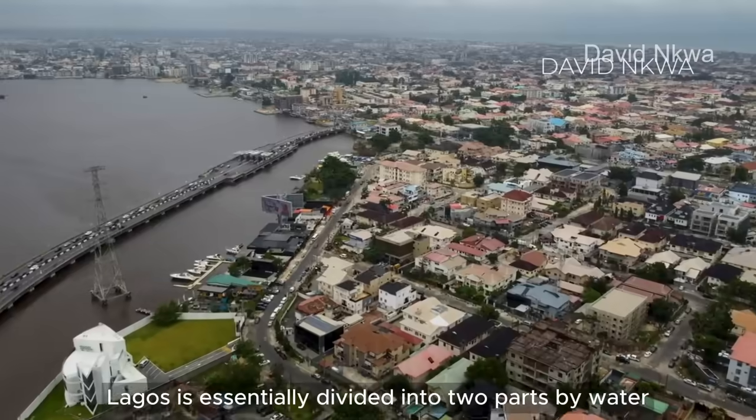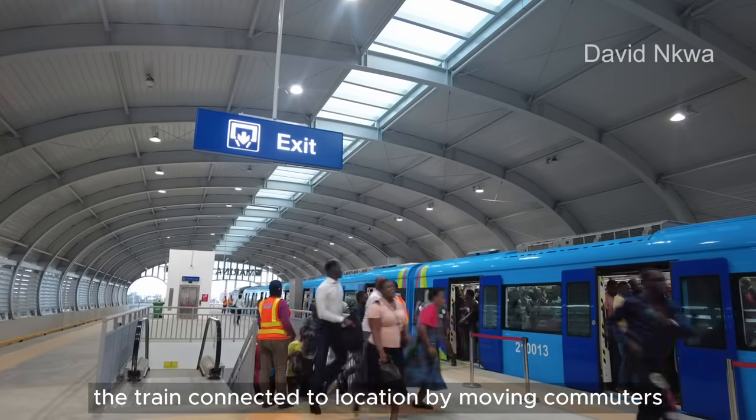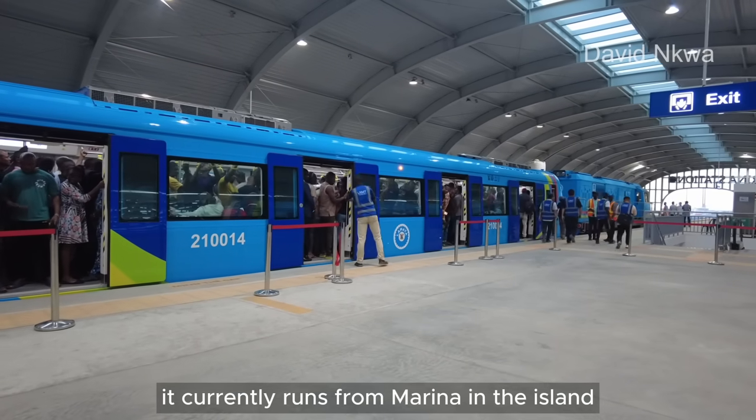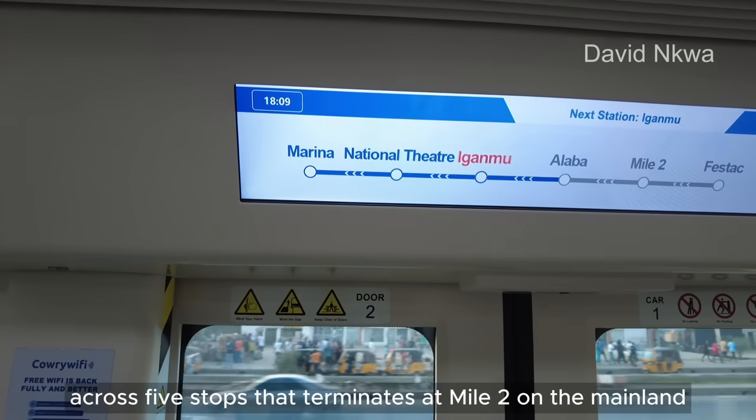Lagos is essentially divided into two parts by water: the mainland and the island. The train connects the two locations by moving commuters in and from both ends. It currently runs from Marina on the island across five stops and terminates at Maitou on the mainland.